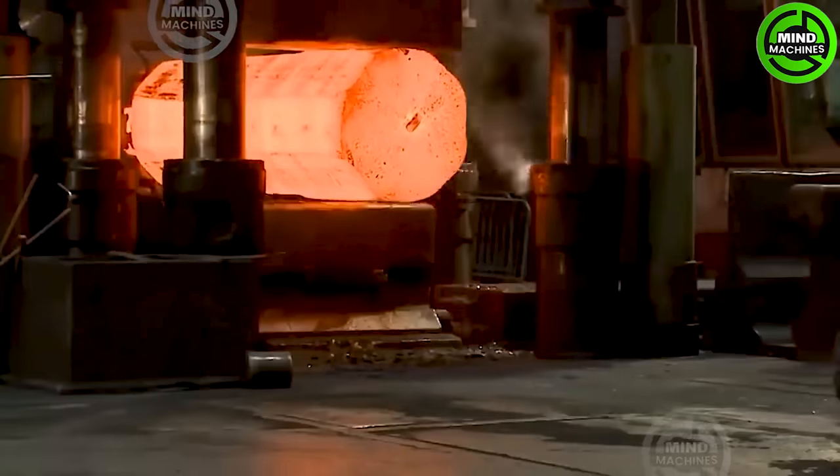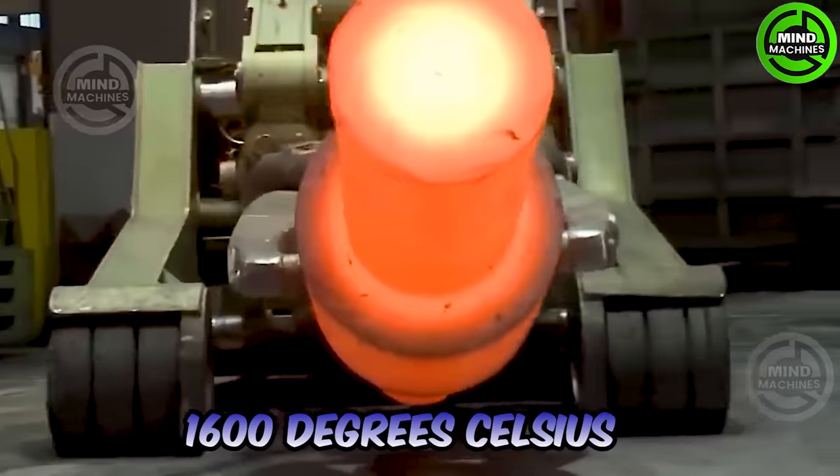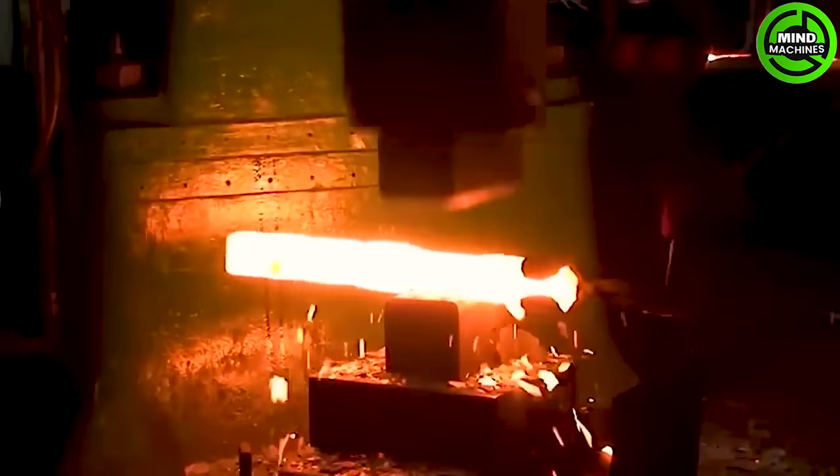Just imagine those massive metal blocks, heated to 1,600 degrees Celsius, being shaped by a colossal mechanical system.